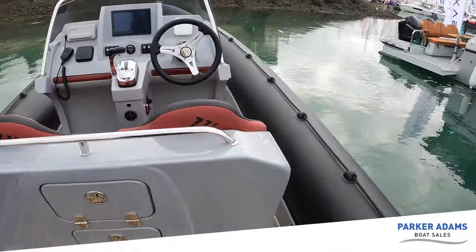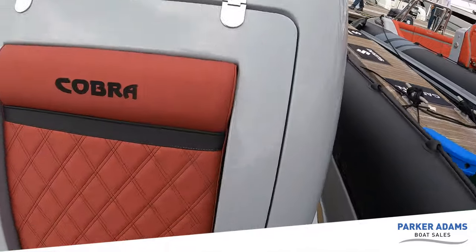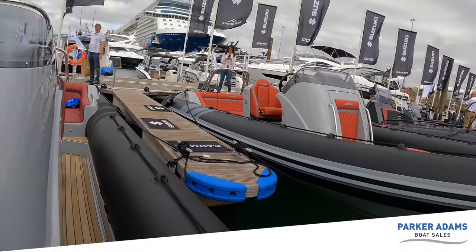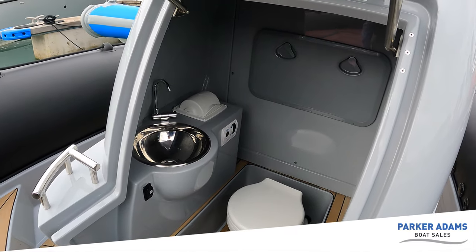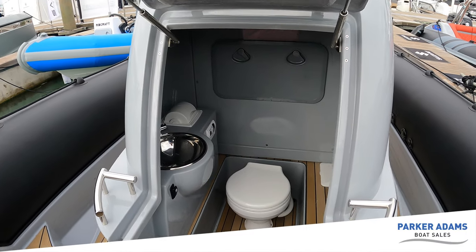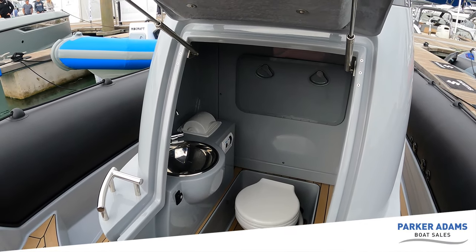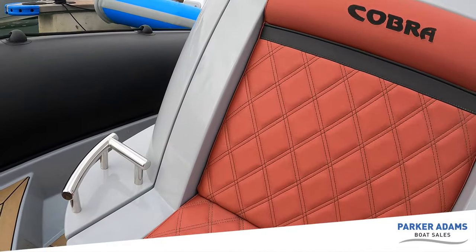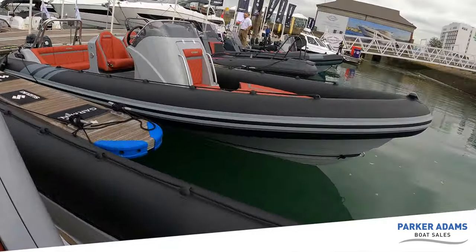Carrying on with the walkthrough, one difference is the heads console. If I lift this up — whereas in my 7.7 there's no heads console — you can see there is one in here. You've got a holding tank, a basin, everything that you need to go to the loo at sea. For family days out, it's not something that'll be used all the time, but it's here and it's a good size — there's actually quite a good space in there.